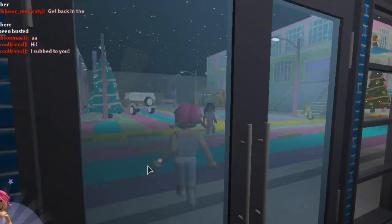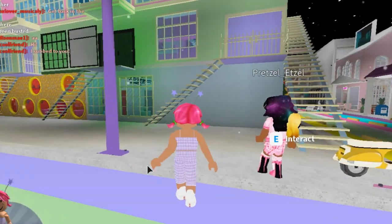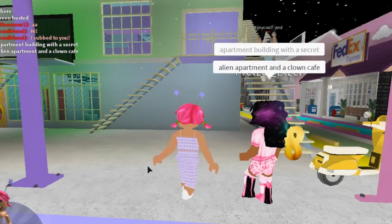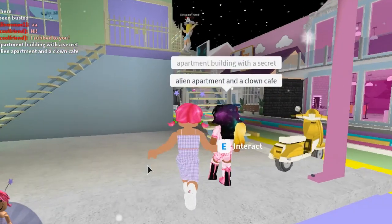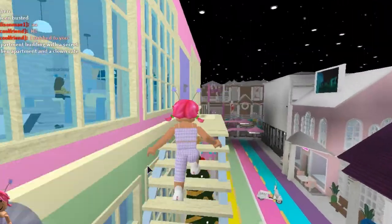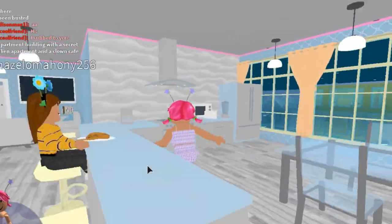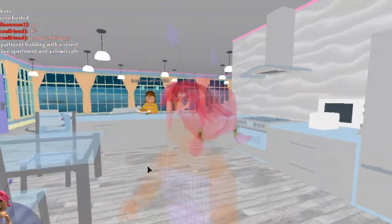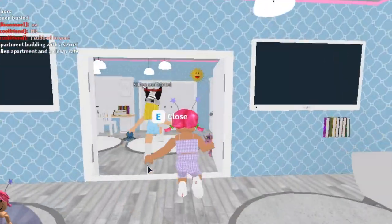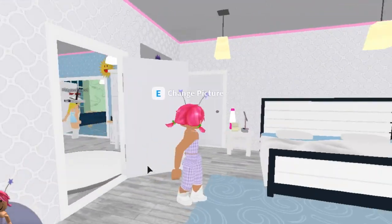I have my chat open in the corner of this video — I know it might not look very nice, but with Pretzel talking I want to be able to respond, so I'm leaving it open. She's going to show me the apartment building — with a secret! An alien apartment and clown cafe — that sounds interesting. We'll look at the normal parts first. This is the first apartment — we've got some subscribers in here and there's a lovely cake. I like the kitchen!